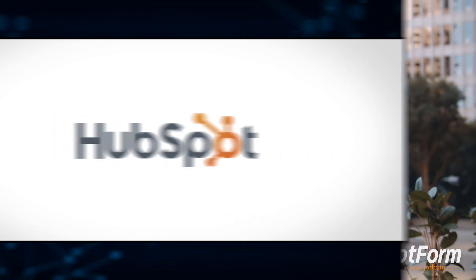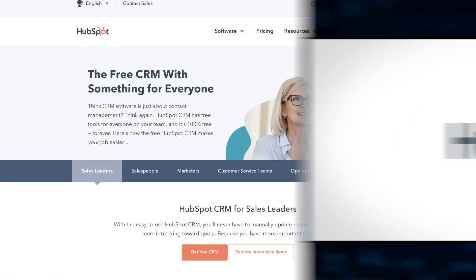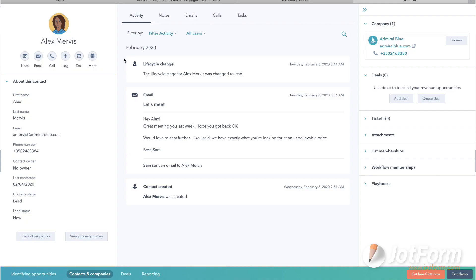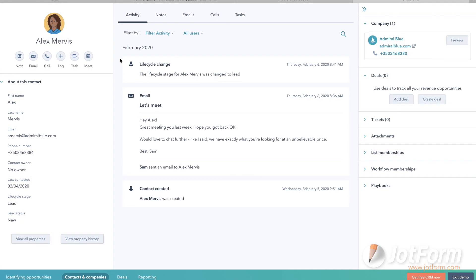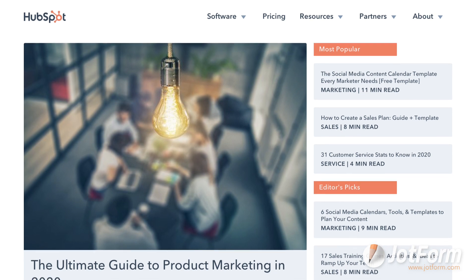First on the list is HubSpot. You may have heard about this tool in some capacity, but you might not know that it actually offers a free plan. Besides it being inexpensive, HubSpot is also incredibly intuitive to use. The CRM is great for tracking leads, automating emails, and more. It also has a rich blog full of resources for teams of any size.